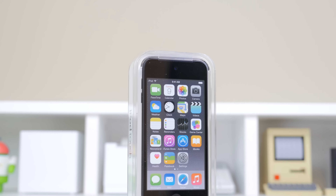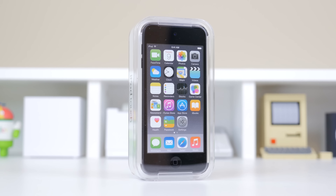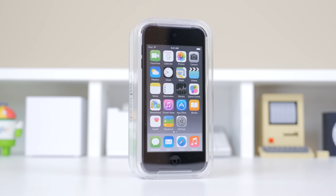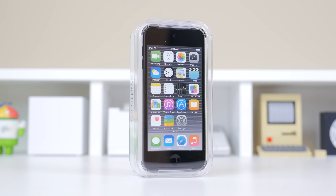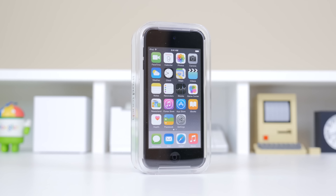Other than that, this has just been a throwback unboxing and my impressions of the iPod Touch 6th generation. Be sure to hit that like button if you enjoyed this video, and leave a comment below with your memories of the iPod Touch and what you think of it now. I'll see you all in the next video.